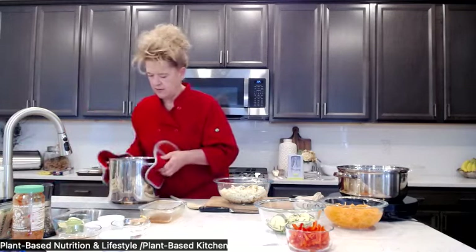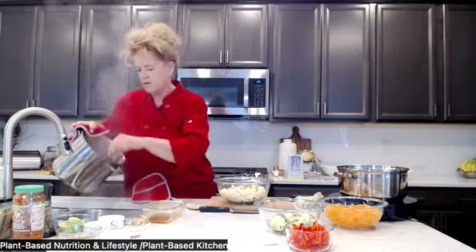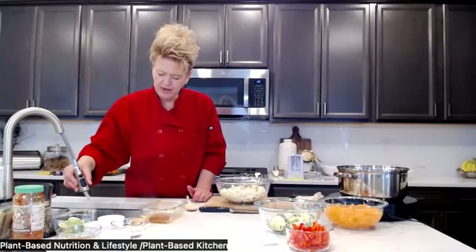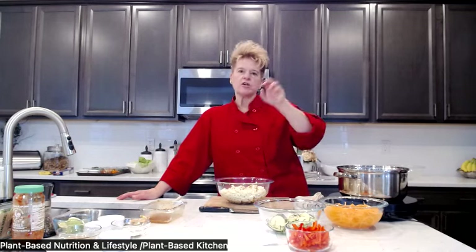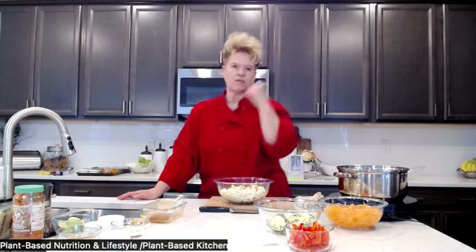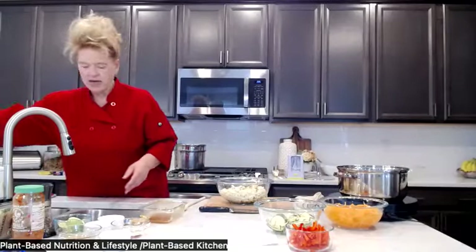I'm going to drain the noodles. How do restaurants get pasta ready for everyone? They cook it al dente. Chef Antonio in my face-to-face cooking classes would get arborio rice and pasta al dente, have it ready with oil in it, and then finish it in the water so it was ready in about two minutes. I'll put those to the side — we don't need them yet.